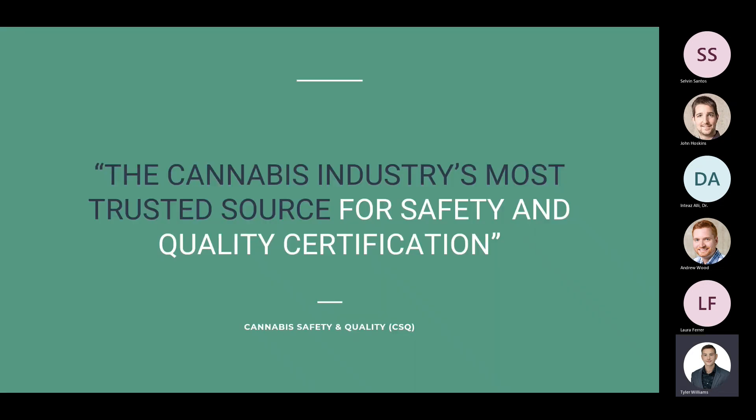That concludes this webinar. Thank you for your time today — hopefully you've learned more about how to create a robust training program and training content for your facilities. I'm Tyler Williams, Chief Technical Officer with CSQ, the cannabis industry's most trusted source for safety and quality certification. This training will be sent out to all attendees and registrants. We'll now open the floor to questions — please type them in the chat.